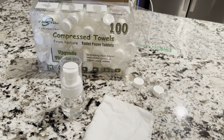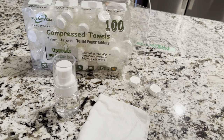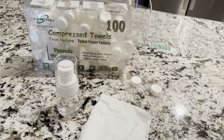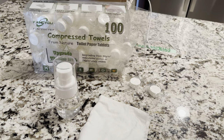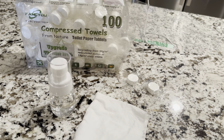Hey guys, Claire here. Wanted to do an honest review on these compressed towels. They're from Nature. They are supposed to be toilet paper, tablets, or any sort of wipe. We were actually sent this from the brand themselves to give you guys an honest review, and I can honestly say I love this. This is such a cool concept.